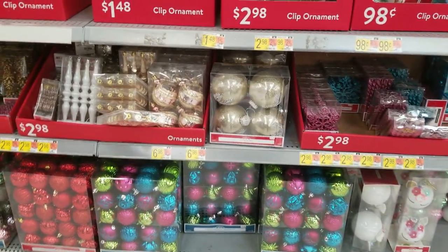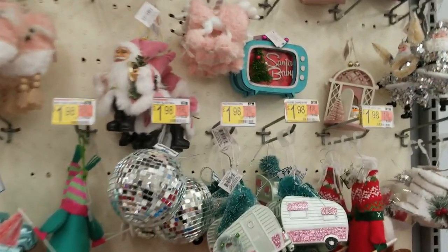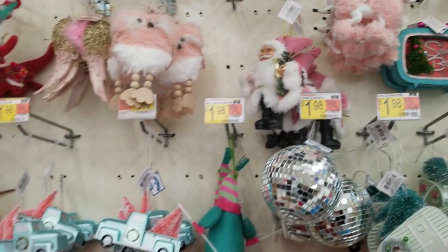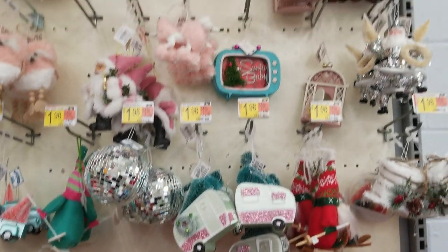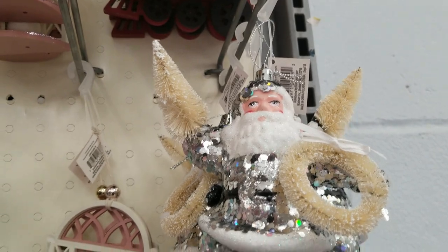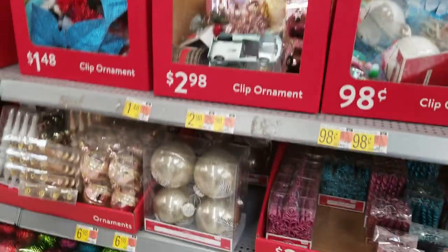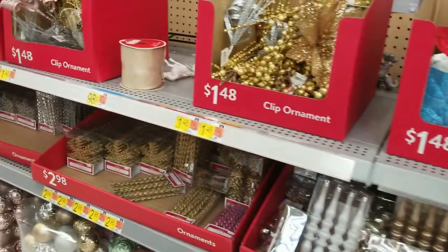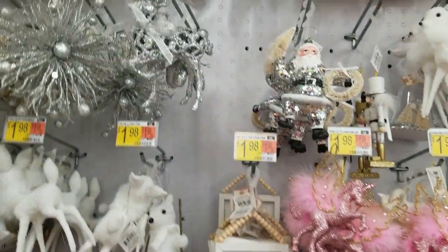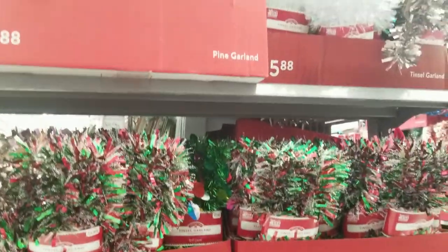Then there's a whole retro section — I would love to do a whole tree in 50s style. There was a Santa baby TV and then what I'm calling Disco Santa. I'm really tempted to go back for Disco Santa. Look at this man — he's having the time of his life dancing around a disco ball. So cute and so weird and I really like it. Also a gold and silver section — and yes, Disco Santa is always watching you.